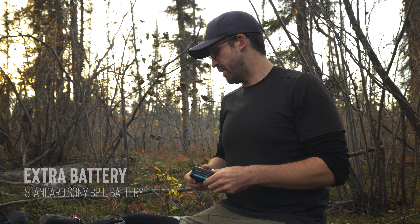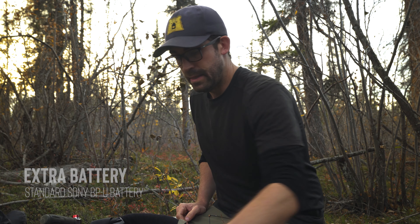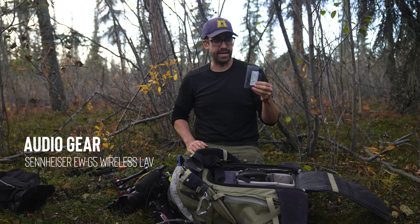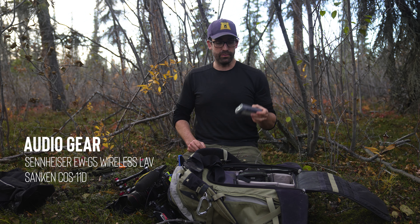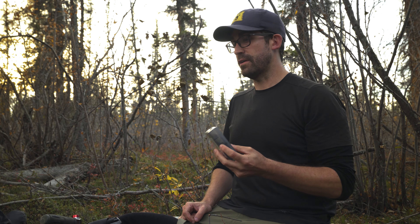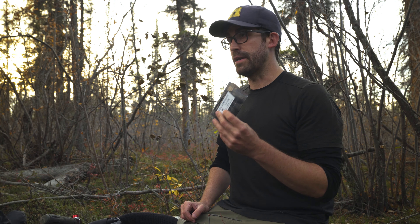Extra battery — it's the FS7, not running V-mount, so it's the standard Sony BPUs. They run for about three hours on these cameras, which is incredible. Moving into audio — I've got a set of lavs, super important to have audio on your characters. Sanken COS-11D. If you've never heard of these, this is one of the biggest quality-of-sound improvements you can make. Rather than buy new mics, just replace the stock lav cable that comes with whatever you own with one of these and you'll notice an immediate difference in your sound quality. They're really small and easy to hide, and I try not to mic anybody without using one.